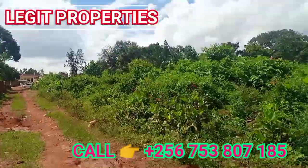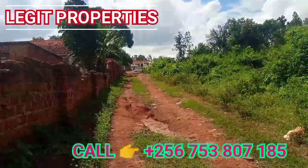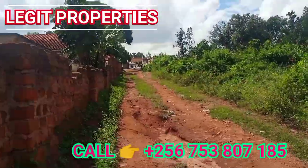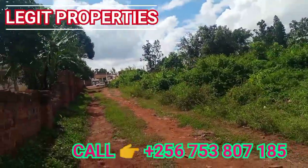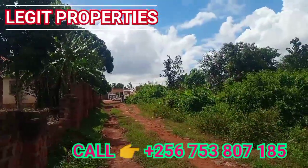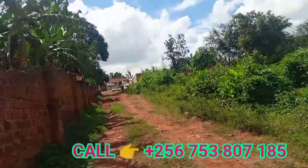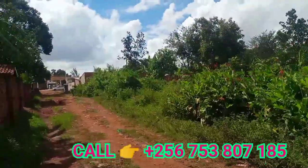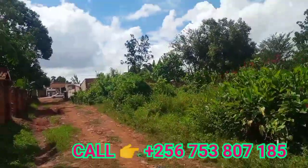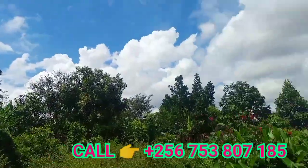These four acres are just about a hundred meters — even less — from the tarmac. As you can see, there is the Total fuel station, and where this car is parking is the tarmac road that brings you down here onto this land.